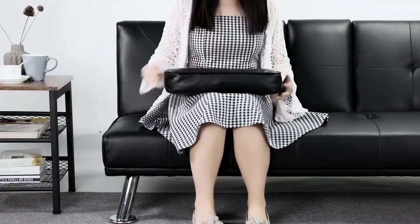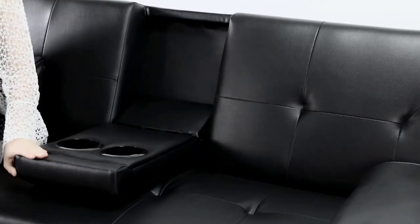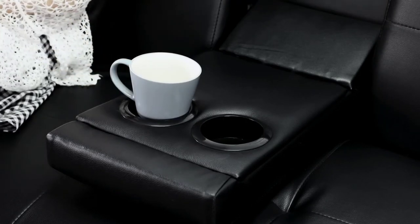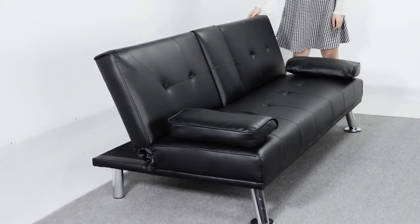By removing the armrest and reclining the backrest, this futon easily converts into a sleeping bed for guests. Built with entertainment in mind, the middle armrest folds down with two cup holders so you and a friend can kick back and enjoy a couple of beverages. The backrest easily reclines and can be converted into a sleeping bed.